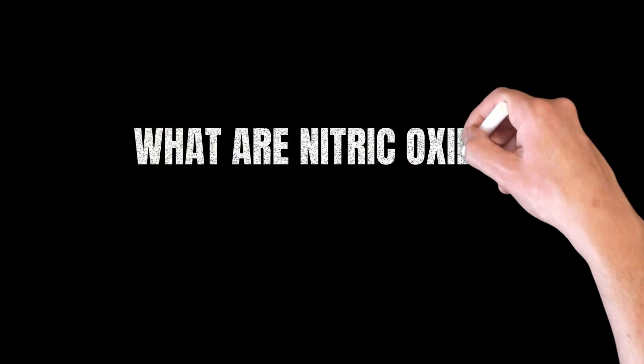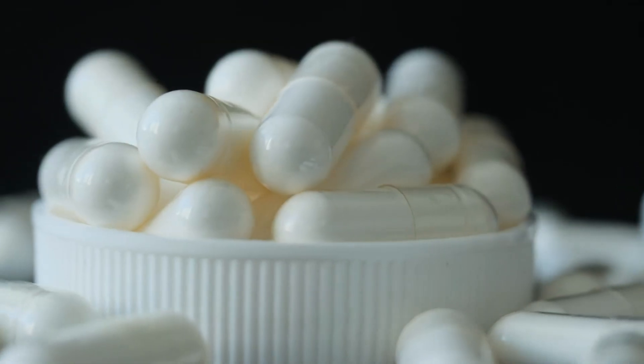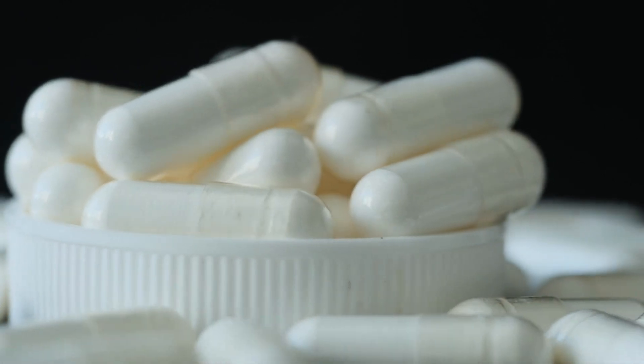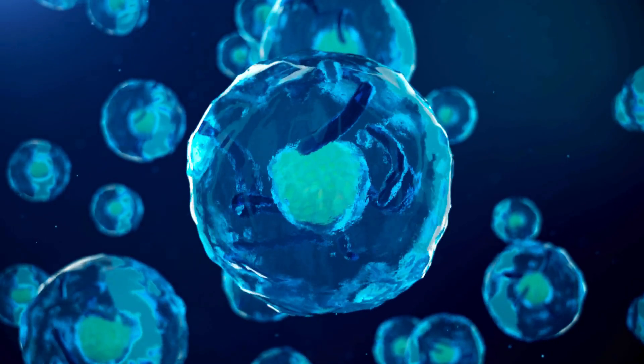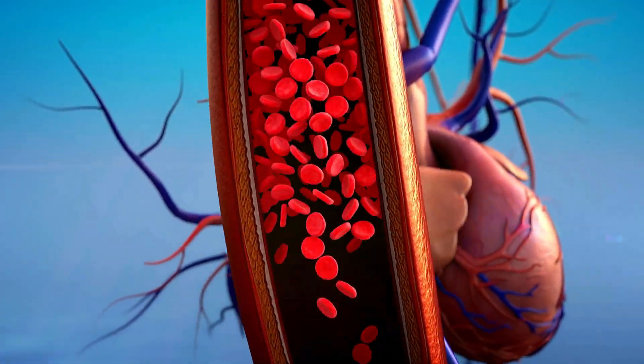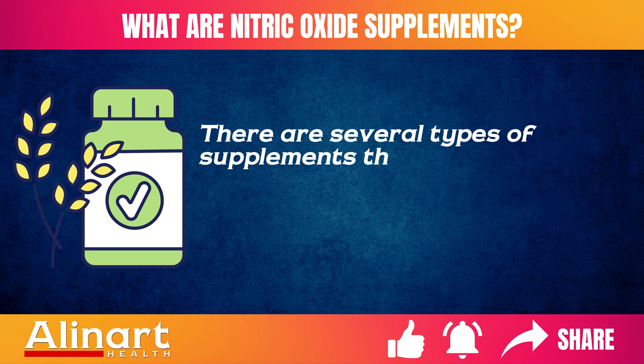Nitric oxide supplements are designed to increase the levels of nitric oxide in your body, a crucial molecule involved in various cellular processes, including blood vessel dilation. There are several types of supplements that can boost nitric oxide.